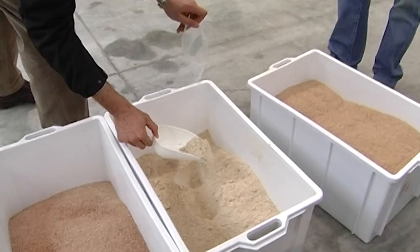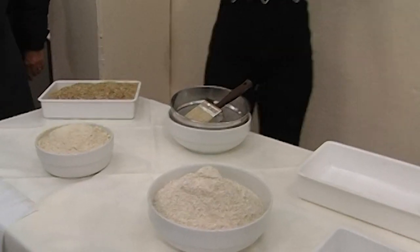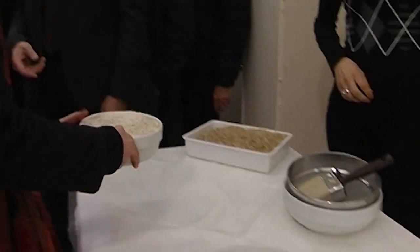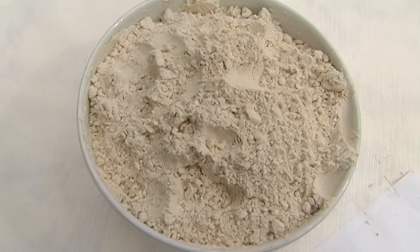Sul contenitore dove c'è scritto F4 è la farina che è stata prodotta da 40 kg di crusca. Vi facciamo vedere la farina che si ottiene confrontata con una farina integrale di grano e si può vedere il risultato: un contenuto di amido elevatissimo, 55% — una farina a tutti gli effetti.